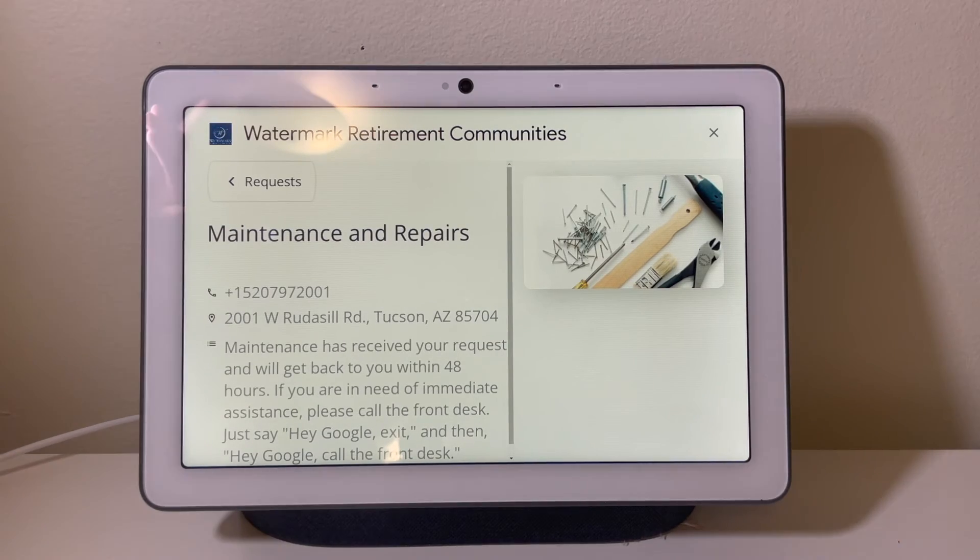Maintenance has received your request and will get back to you within 48 hours. If you are in need of immediate assistance, please call the front desk.